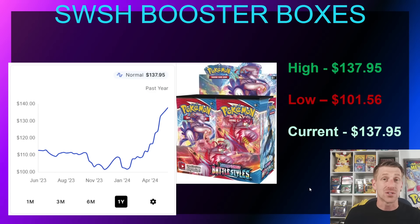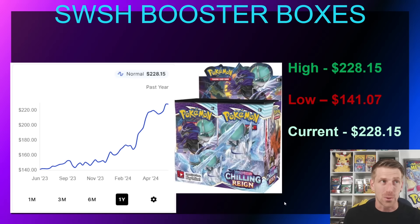This is when alternate art sets were introduced and a lot of people got really interested in opening packs and pulling singles. Battle Styles has never been a set that did really well, but over the past couple of months it's done extremely well, jumping all the way up to $137.95. There was quite a bit of Battle Styles printed, and outside of the Empoleon and the Tyranitar alternate arts there's not a lot of love for the set. It was sitting on shelves for $80–$85 for a while, hitting a low of $101.56 in November 2023.